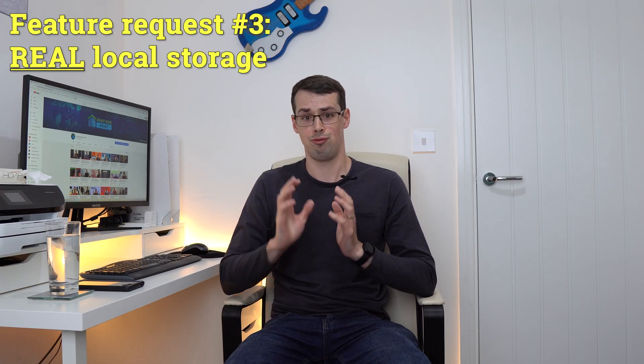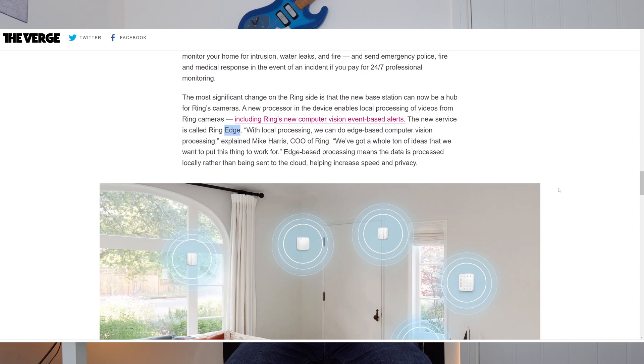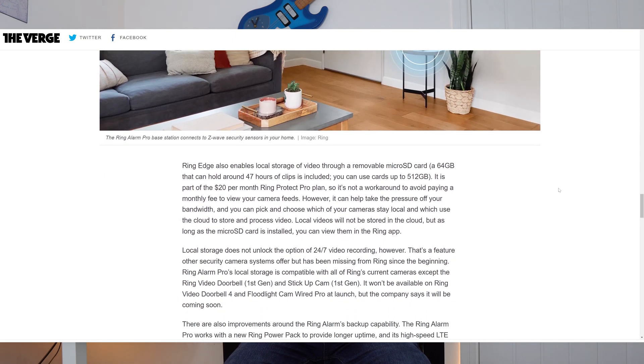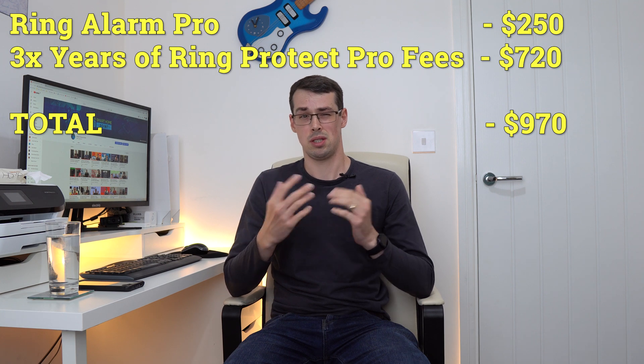Thirdly, I'd love real local storage. I know Ring brought out Ring Edge in 2021, but this requires you to have the Ring Alarm Pro costing $250 and pay $20 a month for the Ring Protect Pro subscription. Over three years, you'll end up paying almost $1,000 in total.